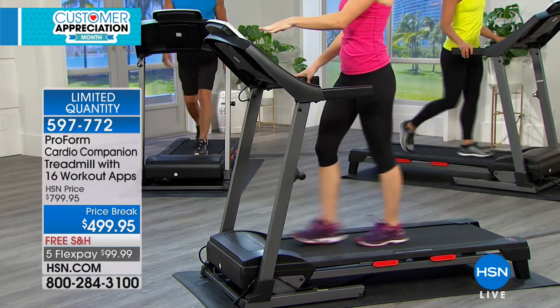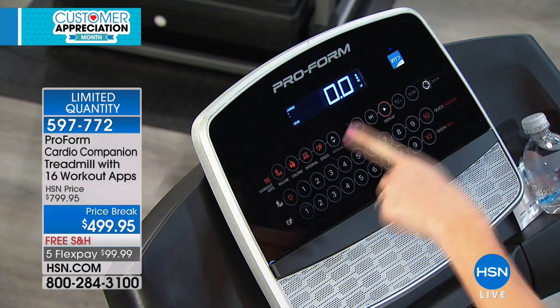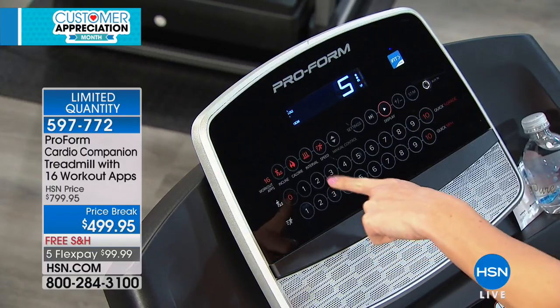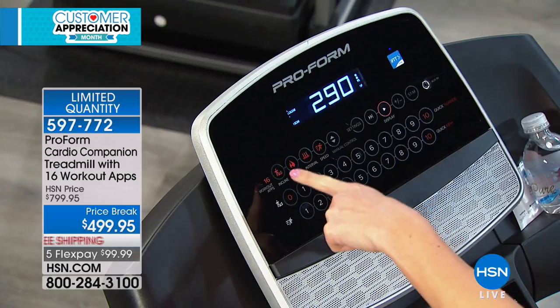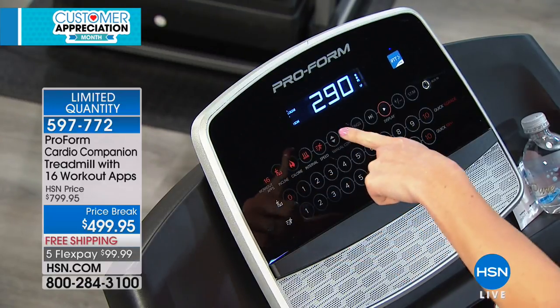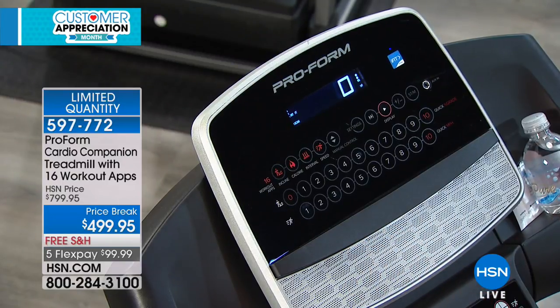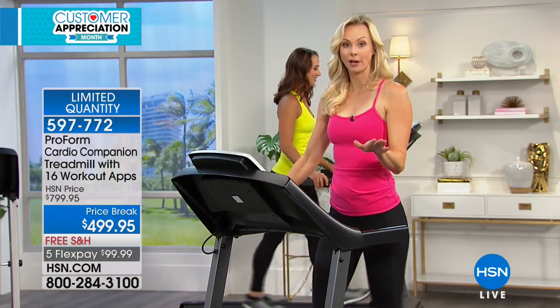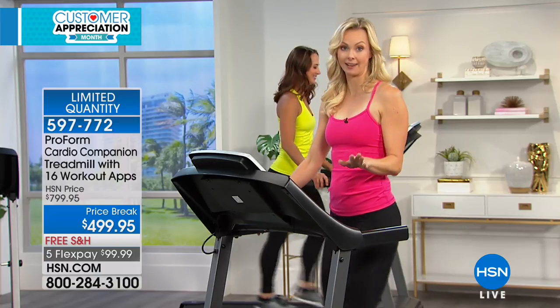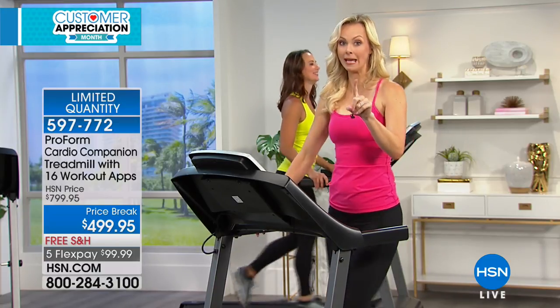We have 16 built-in workout apps. With a touch of a button, you know you are doing the right workout for you — whether it's to burn calories, utilize intervals, rock that incline to burn more calories in less time, or do speed work. We've got all of that built in, plus iFit technology. And as Sarah said, this has easy out-of-box assembly. There has never been a treadmill on HSN.com from ProForm like this. It is four screws and one pin, and you're moving.